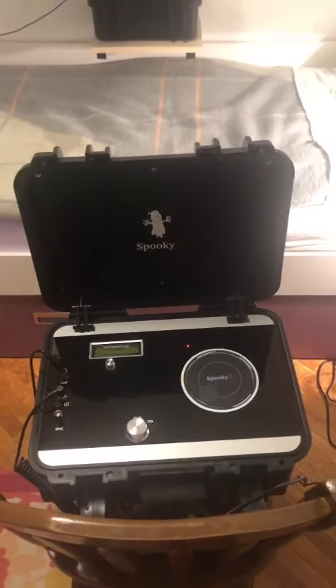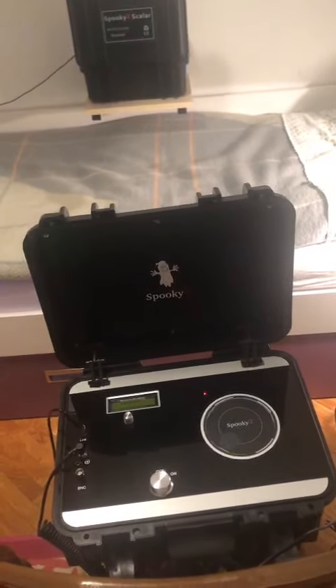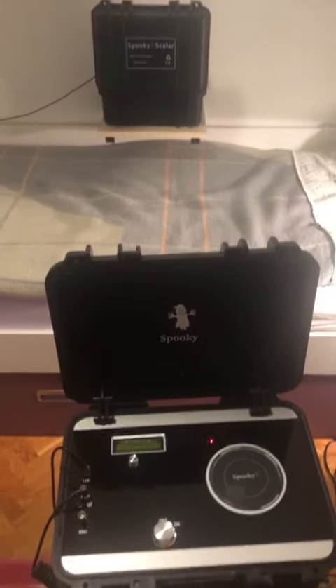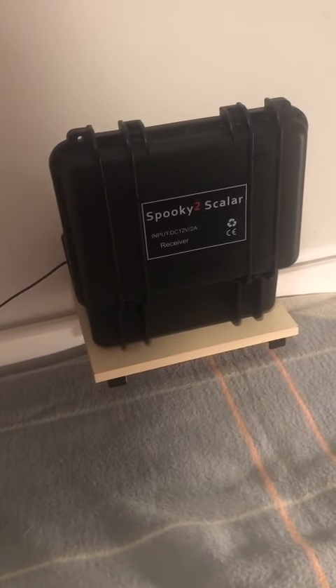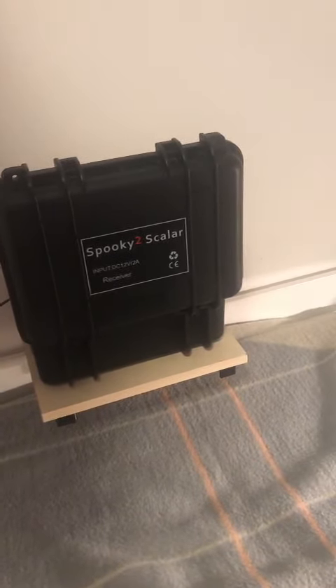Good evening, everyone. I would like to introduce you to my little spooky tool lab that I have in my bedroom. I will start with Scalar. I have improvised this little table here to keep up the field, because as you can see, this bed is just next to the wall. And I mostly use Scalar for general health, to keep myself in optimal health and to energize myself.